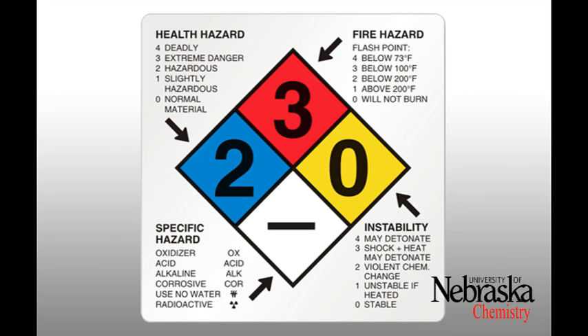The white region is the only label not scored on a numerical chart. There are several symbols that may appear in this region to represent specific hazards, such as OX for oxidizer, ACID for acidic materials, ALK for alkali or basic chemicals, COR for corrosive chemicals, a W with a line through it to indicate the chemical should not be used with water, and the radiation symbol if the chemical is radioactive.